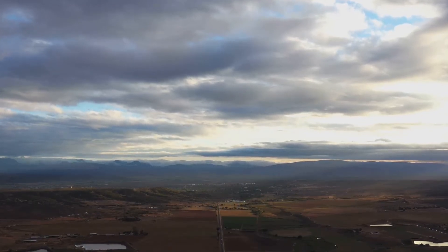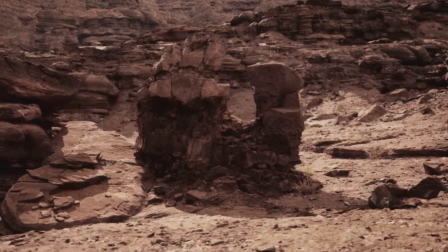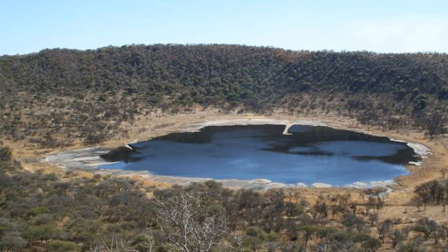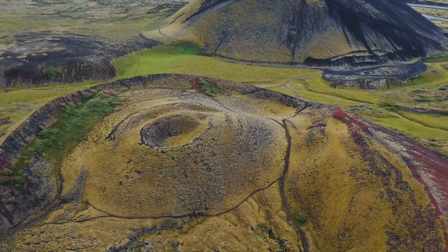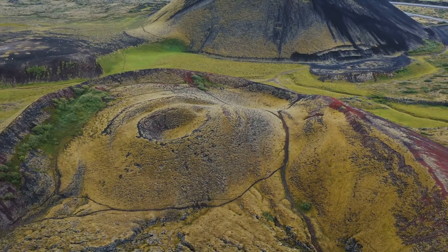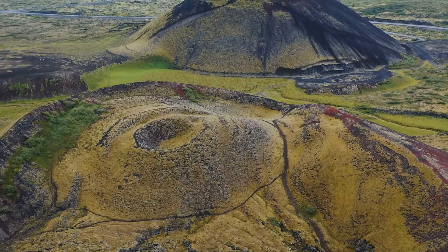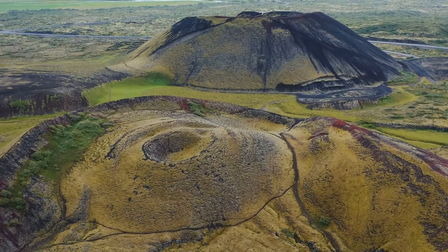Deep in South Africa there's a very special place — a place that whispers stories of a powerful event from long ago. This place is not just a geographical location; it is a window into the Earth's distant past, shaped by forces beyond our imagination. This is the Vredefort Dome, a place protected by UNESCO because it shows us the scar of a giant meteorite impact — the biggest one we can see on Earth. Imagine a meteorite so massive that its impact left a crater over 300 kilometers wide.